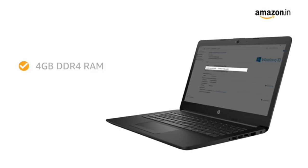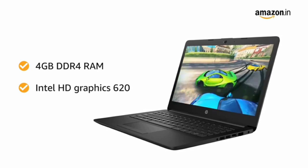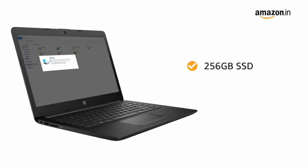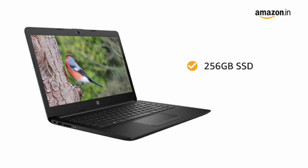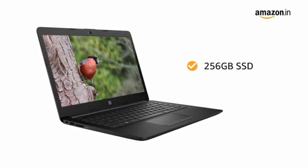The laptop features a 4GB DDR4 memory with Intel integrated graphics card that allows you to switch easily between applications. The laptop has a 256GB SSD that provides higher responsiveness and faster boot-up, while being enough to store all your videos, movies and photos.